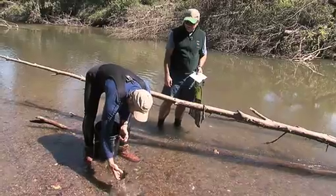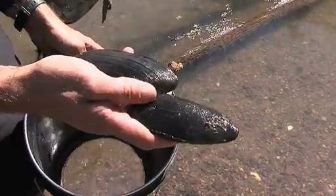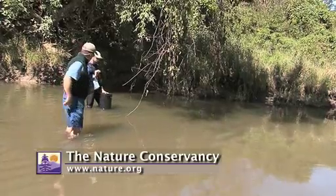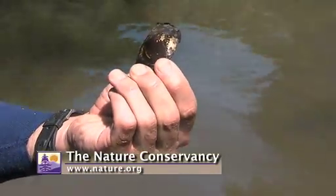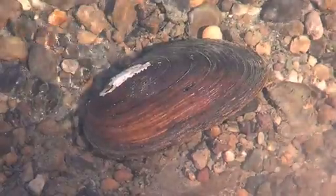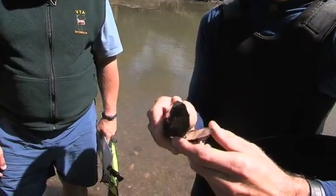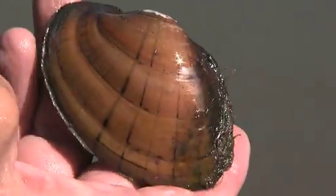Here's a fluted shell. We got another black sand shell here. I'd like to find a live one. This is a shell of a giant floater — this is also from the state endangered list. During our survey, we collected live mussels from five different species that appeared to be doing well in the river. But we could only find the shells of three others whose numbers might be declining.